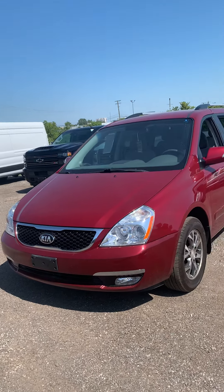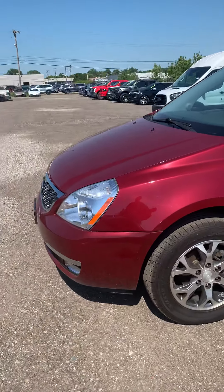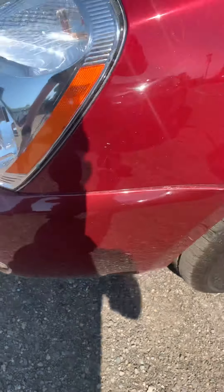This is our Kia Sorento. This thing is very clean today. Just got a very minor scuff on the front bumper. I think that'll actually buff right out — that's barely anything.